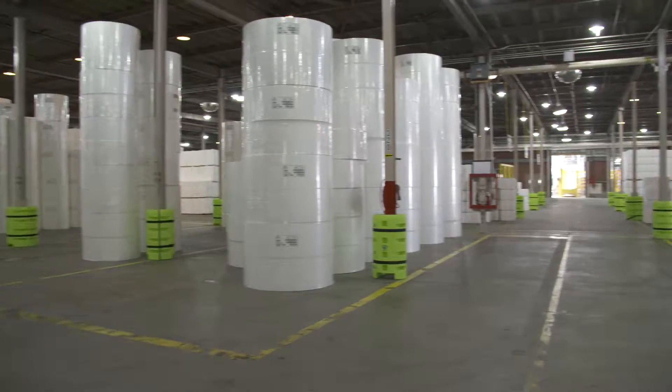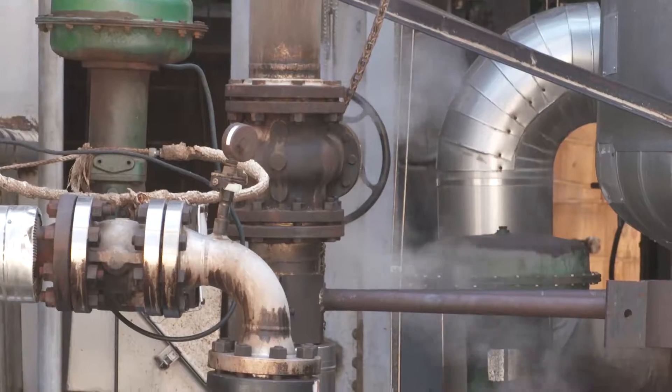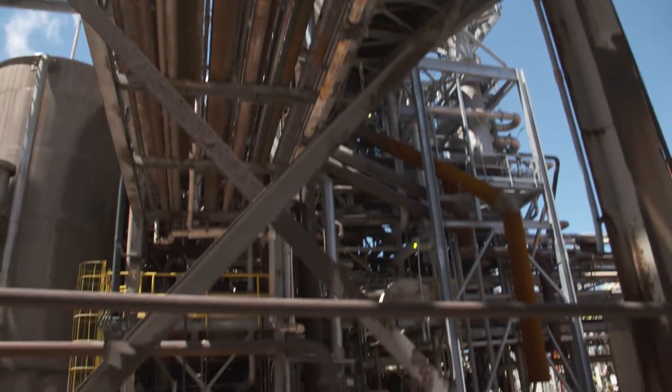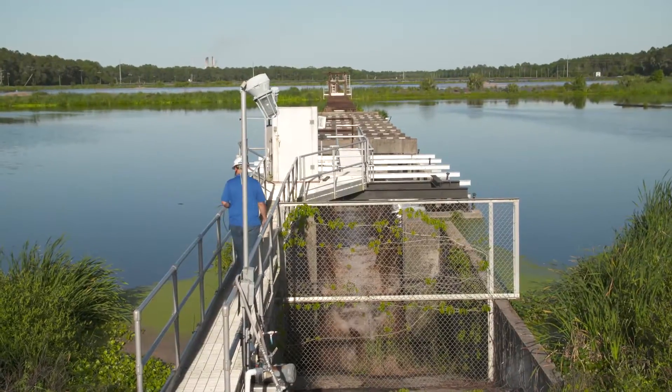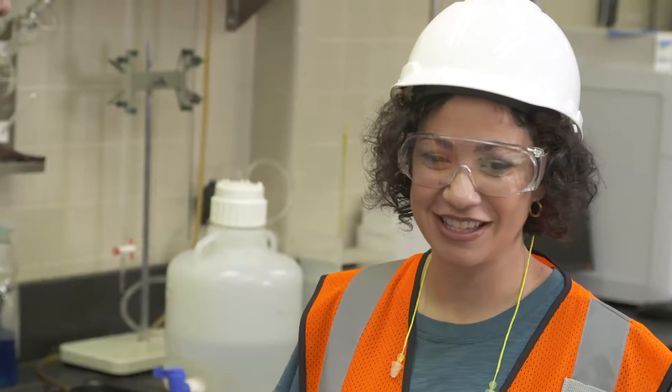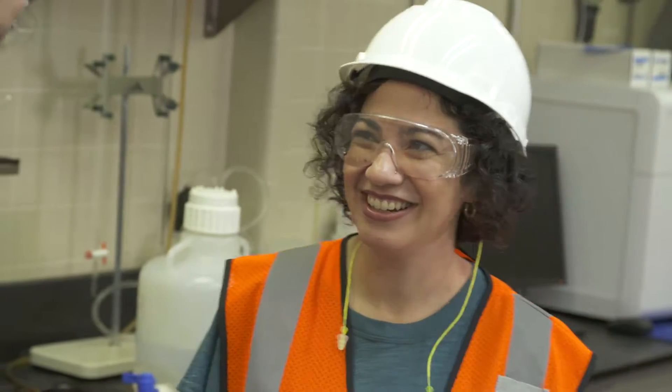To keep the cellulose production line on track, everything needs to work right. That means keeping these thousands of feet of pipe open and running so that millions of gallons of water can flow in and out of the mill each day. There must be lots of things to check on — Brian's getting ready to do some rounds, so let's join him.